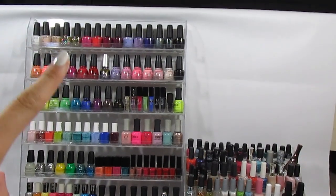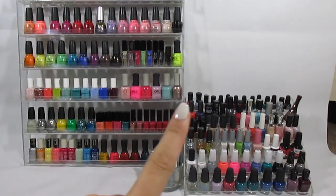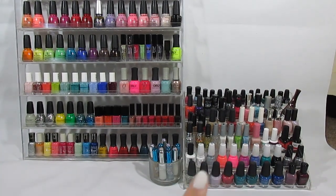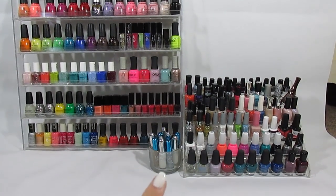This rack is my most used favorite brands polish. This is my secondary rack with my gels and all different random brands. And then I have my cup for my nail stripers.